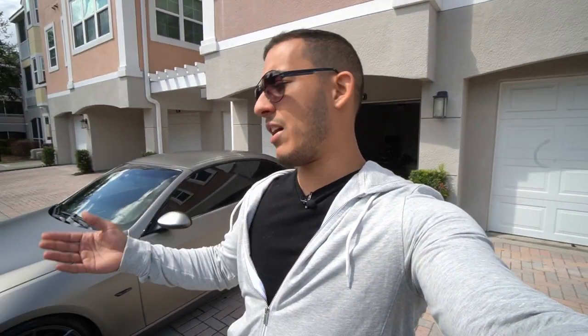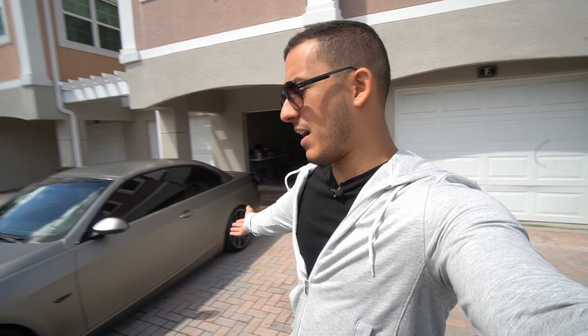Hey guys, Christian here. Welcome back to another video. Not too long ago, I made a video on reasons why you shouldn't buy a BMW convertible. And I figured since I own one myself — this is my E93 BMW 335i — I'm well qualified to talk about some negatives of owning one. Well, the comments in that video thought otherwise. So in order to silence those fanboys and to help other people in the market for a BMW convertible, I decided to make a video about 10 reasons why you should own one.